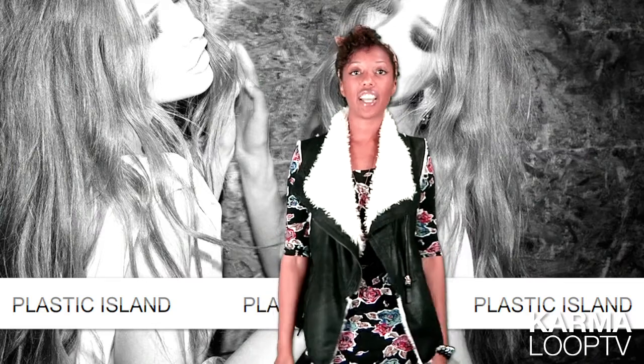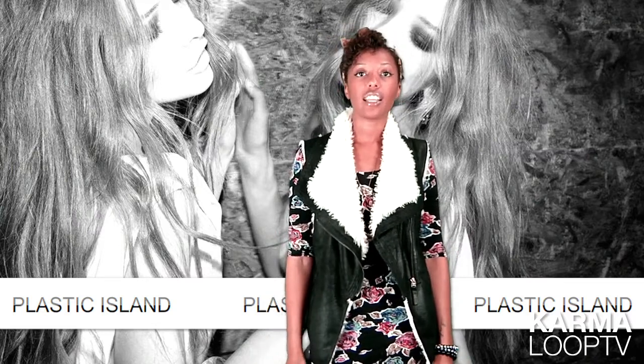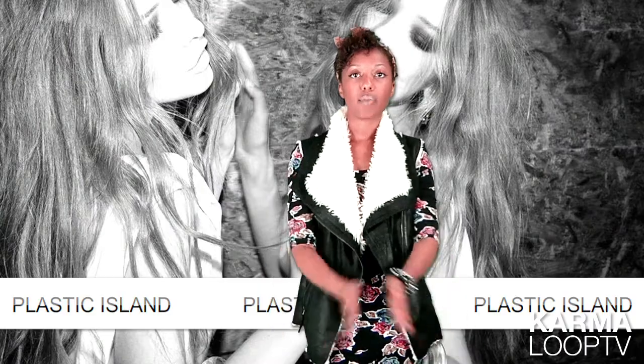Hey, Jasmine Imani here, your head women's buyer. This week's Buyer Wire is Plastic Island. Let's get into it.